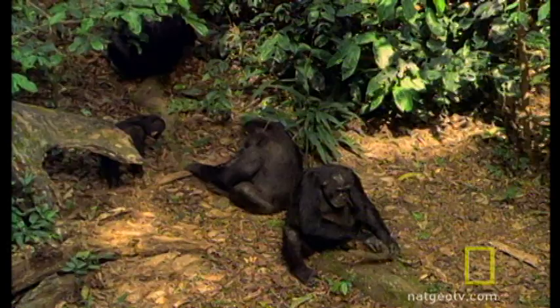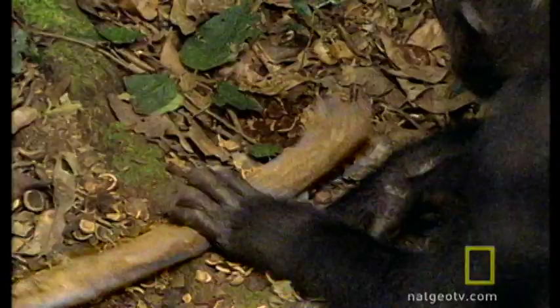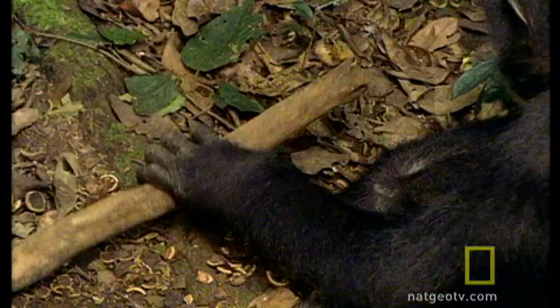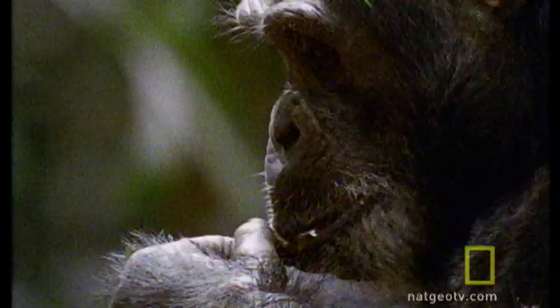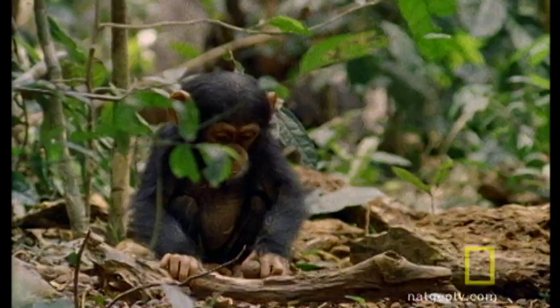What allegedly separates humans from the so-called lower animals? Supposedly, it's the ability to make and use tools. However, as you can see here, these chimpanzees make tools and use them to enjoy a tasty nut meat meal.